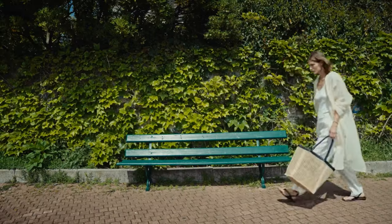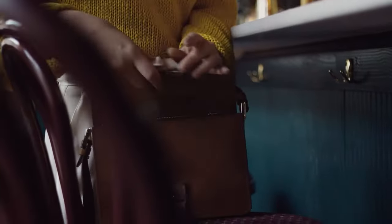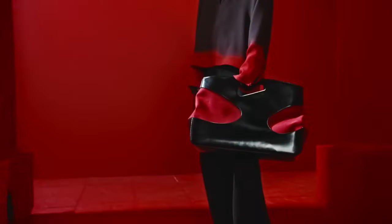Today we will give Spain the love and praise it deserves by going through three Spanish mid-range luxury handbags and how to style them with the spring season. So without further ado, let's dive in.